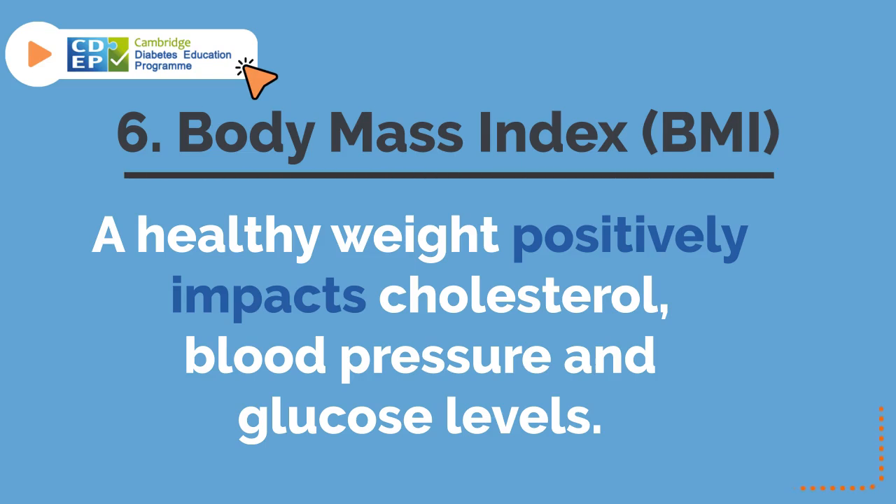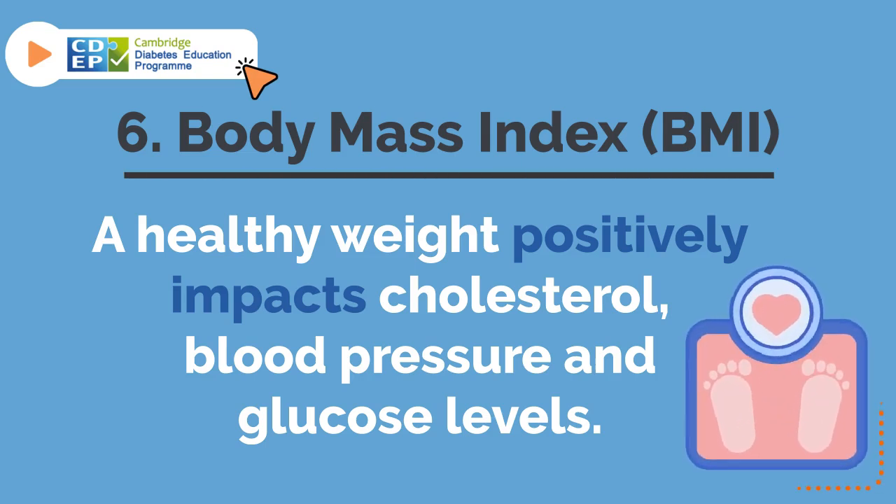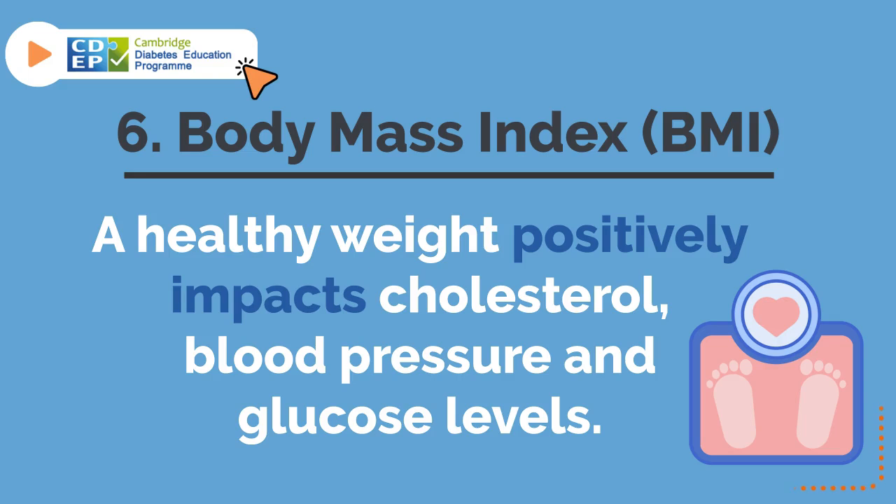6. Body Mass Index. A healthy weight positively impacts cholesterol, blood pressure, and glucose levels.